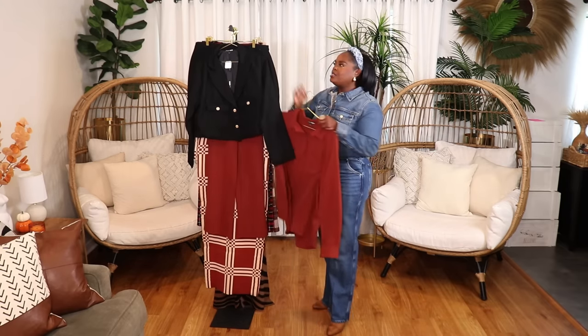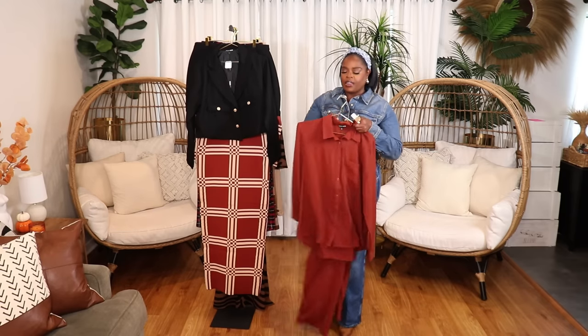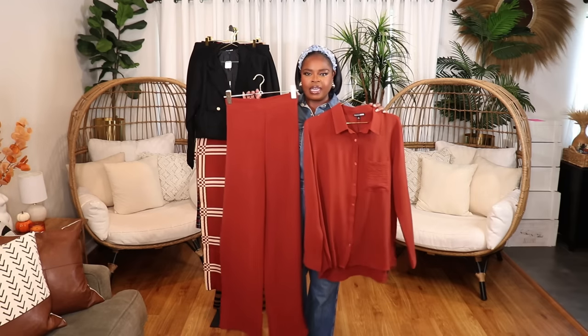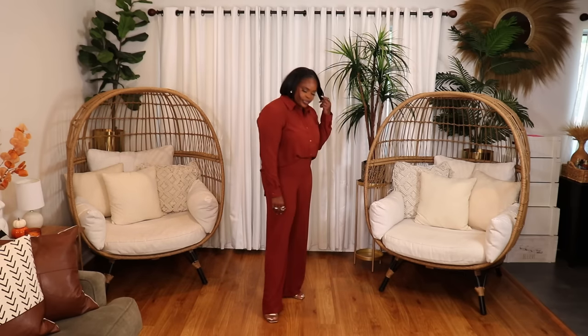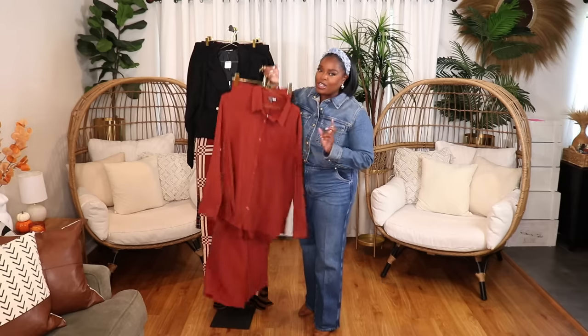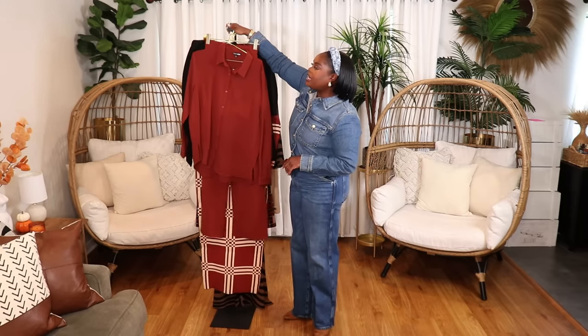I have another set from Fashion Nova — this beautiful rust-colored flowy pants set in a size extra large. It's very classy, very upscale, and it fits so nicely and hangs off the body beautifully. You can wear it with the shirt out or tucked in. It comes in a few other colors. I love the flowiness of it — you can top it with a plaid blazer or if you're a sneaker lady you can definitely throw on some sneakers, maybe even some that have a little rust in them. I was so surprised at the quality.